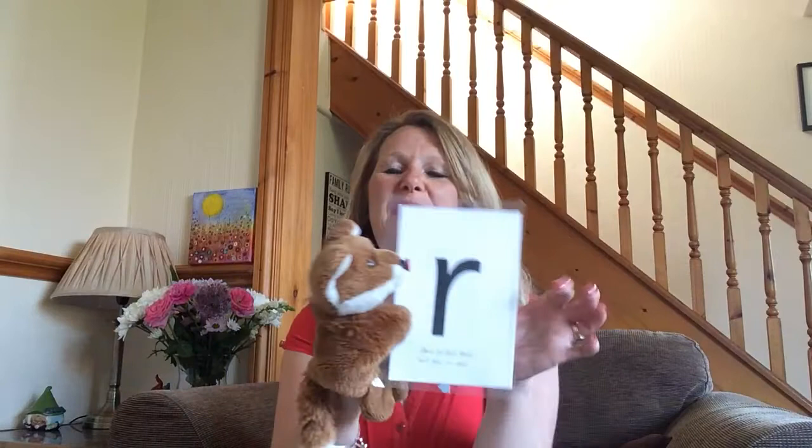Did you hear the sound at the beginning of all those words? Let's have a listen again: rainbow, rose, rocket, red. Can you hear that sound? That's right, it's a letter sound. We don't say 'r, r, r.' Shall I show you what it looks like? Let's see if it's in the box. Here we go. This is the letter sound - r. Its real name is the letter R, but the sound it makes is r.